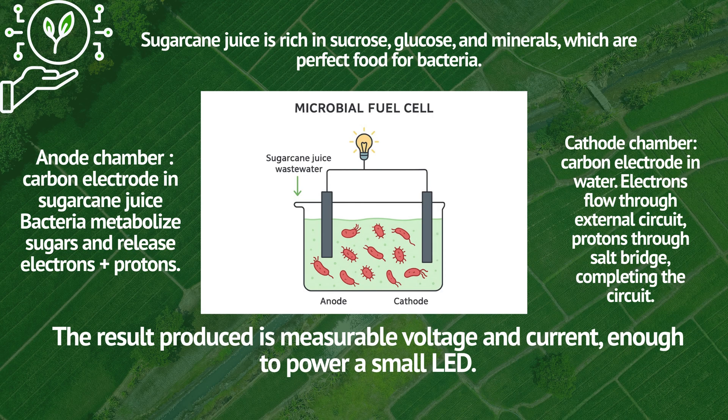In a microbial fuel cell, the anode chamber contains a carbon electrode in sugarcane juice — bacteria metabolize sugars and release electrons and protons. The cathode chamber contains a carbon electrode in water. Electrons flow through the external circuit and protons through the salt bridge, completing the circuit. The result is a measurable voltage and current, enough to power a small LED.